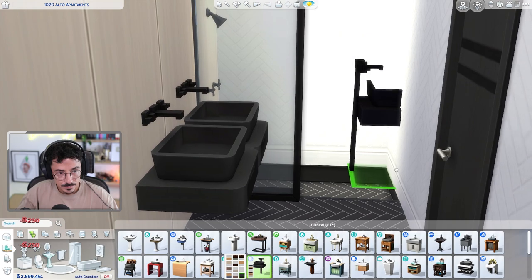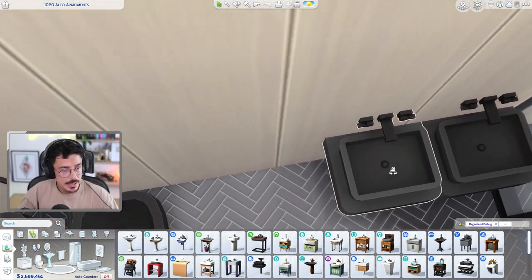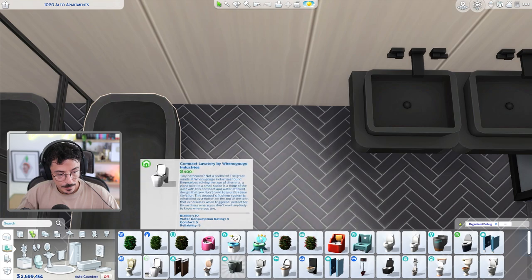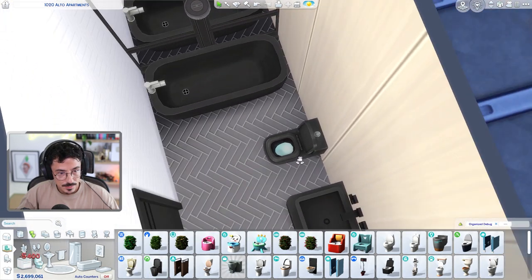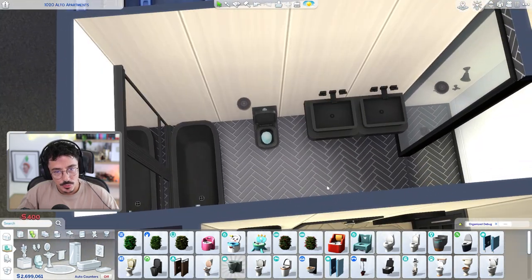Actually it's going to be okay. I'm going to put in the bath there - they should be able to get in there no problem.